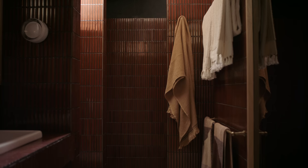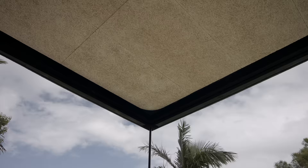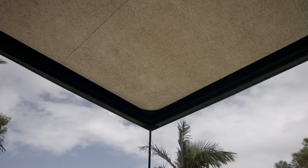The most interesting product we've used on the project, which relates to the 70s, is this wood wool ceiling. It's an amazing sustainable product that creates a real softness in the ceiling. It's very environmentally friendly as it is made from recycled products, and it also creates a really great acoustic environment within the house.